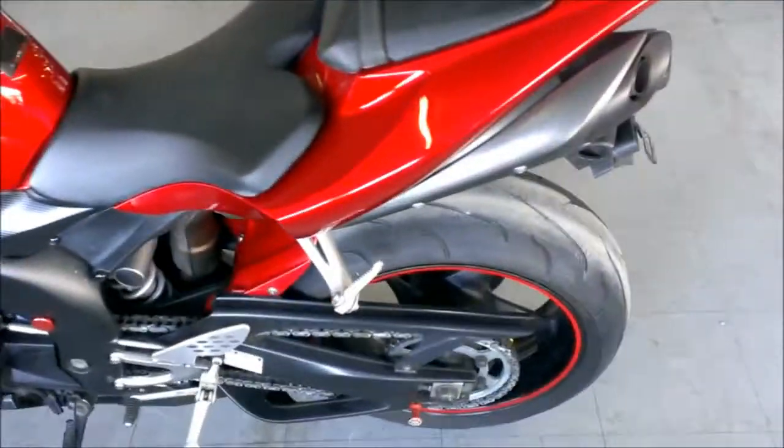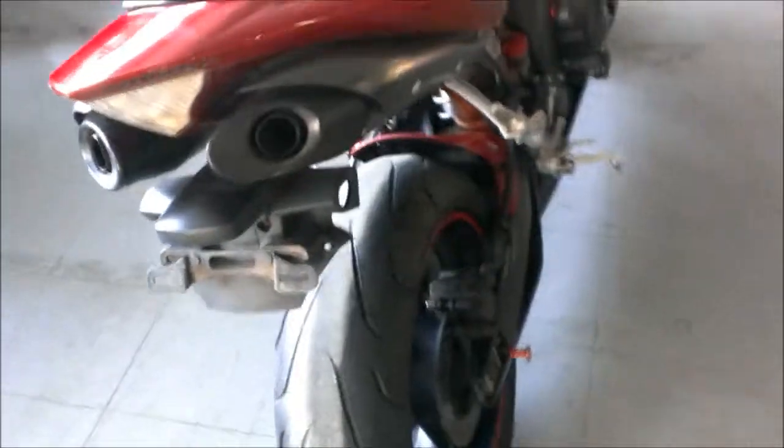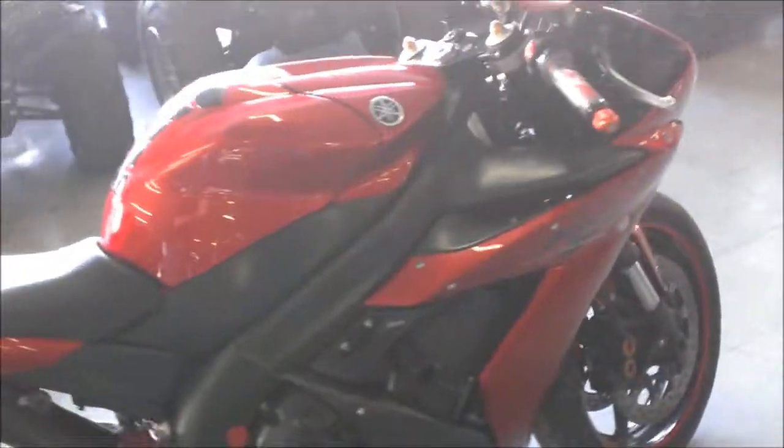We have a 2005 Yamaha R1 crotch rocket for sale with candy apple metallic paint. Super clean, no dents, no dings, no scratches.